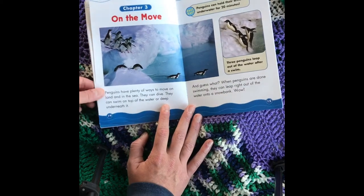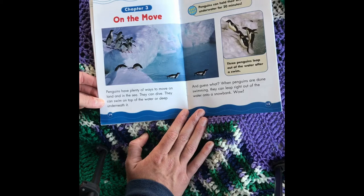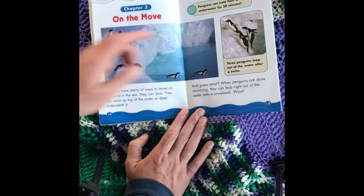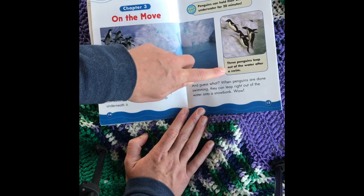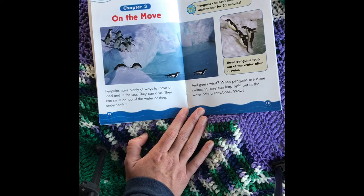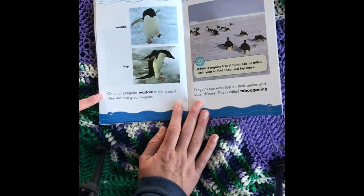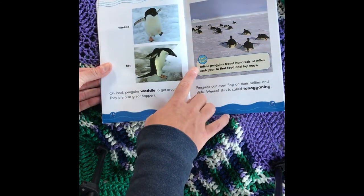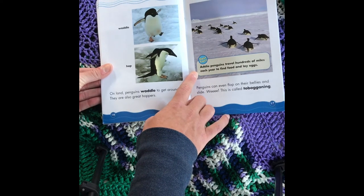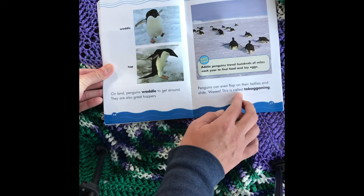Chapter 3: On the Move. Penguins have plenty of ways to move on land and in the sea — they can dive, and swim on top of the water or deep underneath it. Fast Fact: Penguins can hold their breath underwater for 20 minutes. When penguins are done swimming, they can leap right out of the water onto a snow bank! On land, penguins waddle to get around — they are also great hoppers. Fast Fact: Adelie penguins travel hundreds of miles each year to find food and lay eggs. Penguins can even flop on their bellies and slide. This is called tobogganing.